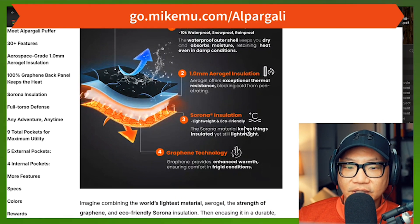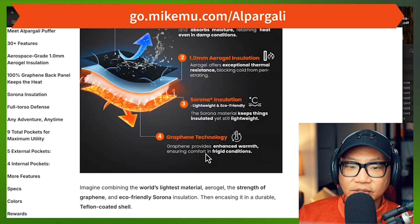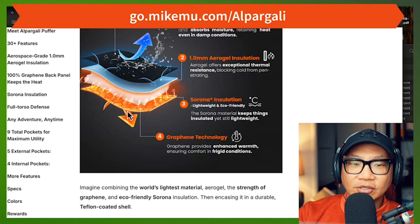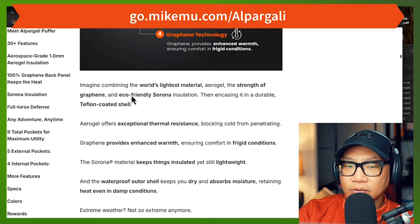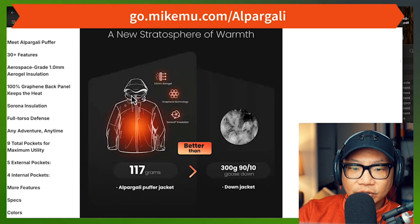It's got Serona insulation — lightweight and eco-friendly. And it's got graphene technology that enhances warmth, ensuring comfort in frigid conditions. I do believe that is the whole gold section in the middle of the jacket. That's key — that's where it works.